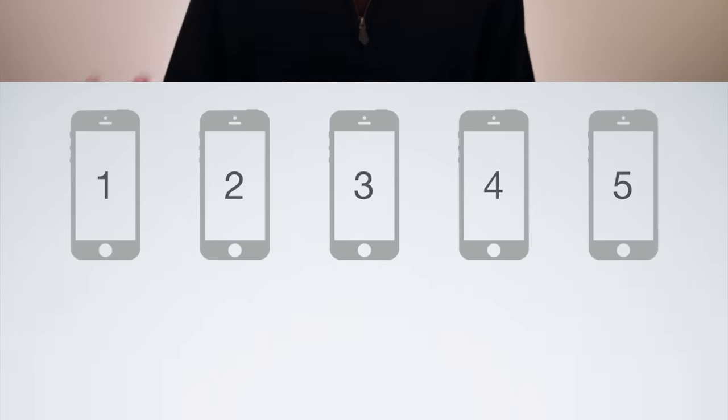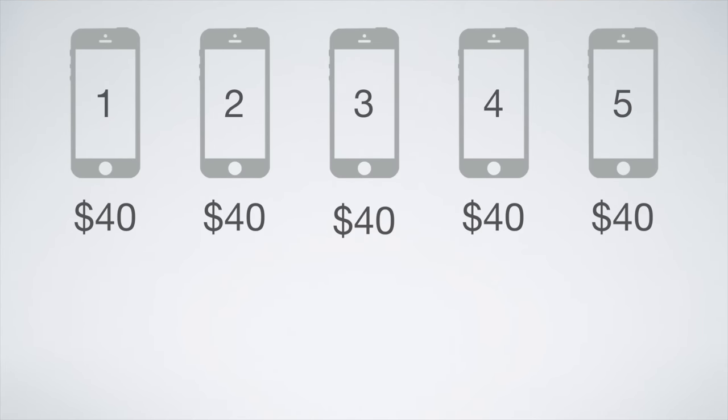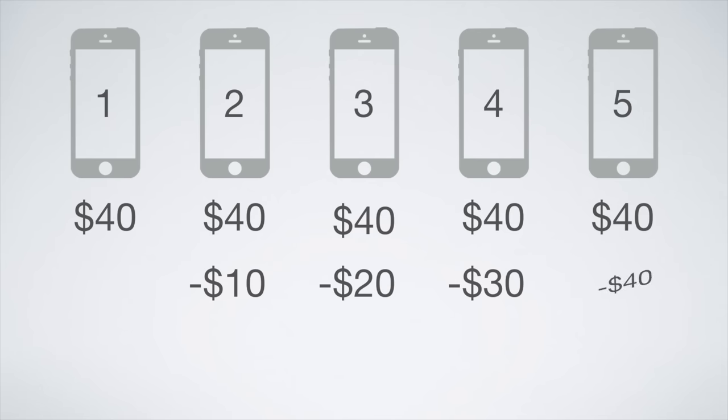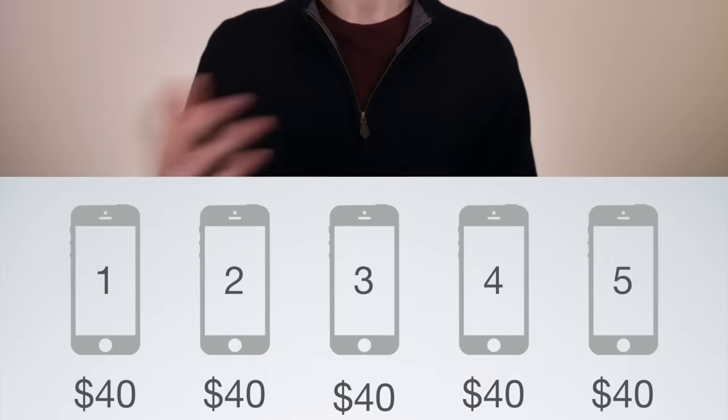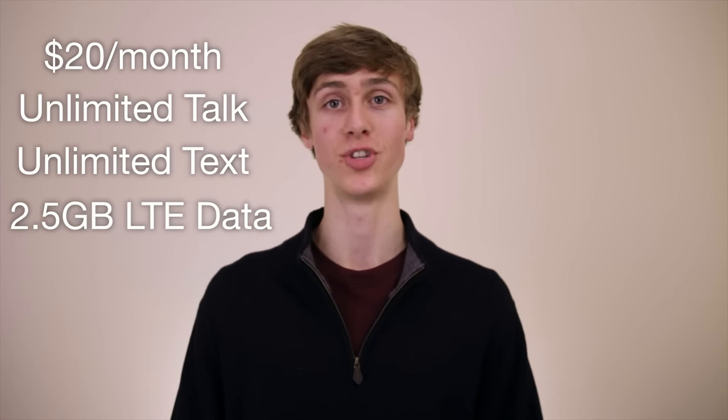Here's how it all works: technically everyone pays $40 a month on service, but for the second line you get a $10 discount, for the third line a $20 discount, for the fourth line a $30 discount, and for the fifth line a $40 discount. Add this all together and you're paying $100 a month including all taxes and fees — that's just $20 a month per person for unlimited talk, text, and 2.5 gigabytes of LTE data.